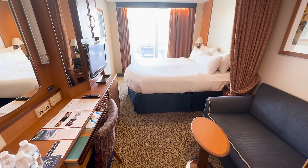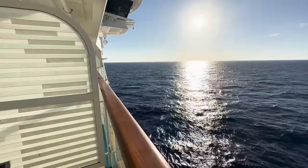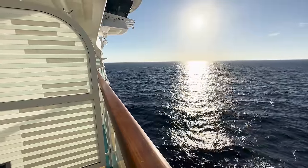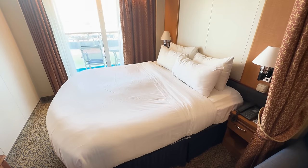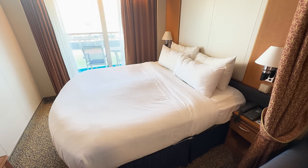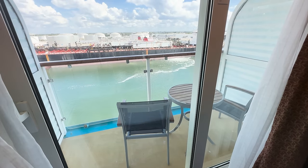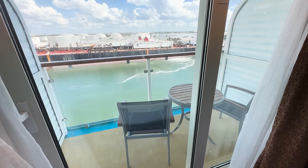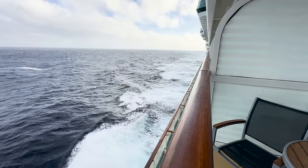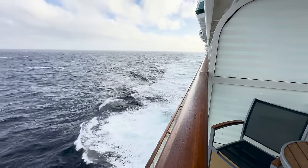My cabin had lots of space, and the private balcony was so nice to have on the two sea days. I was in cabin 8516, located near the forward elevator bank. There were no noise issues to contend with, and it was very convenient because it was nice to have the elevator so close by. The balcony cabin gets natural light from the sliding glass door, and I was able to spend time on my balcony with fresh air or retreat to my room if it got too hot out there.